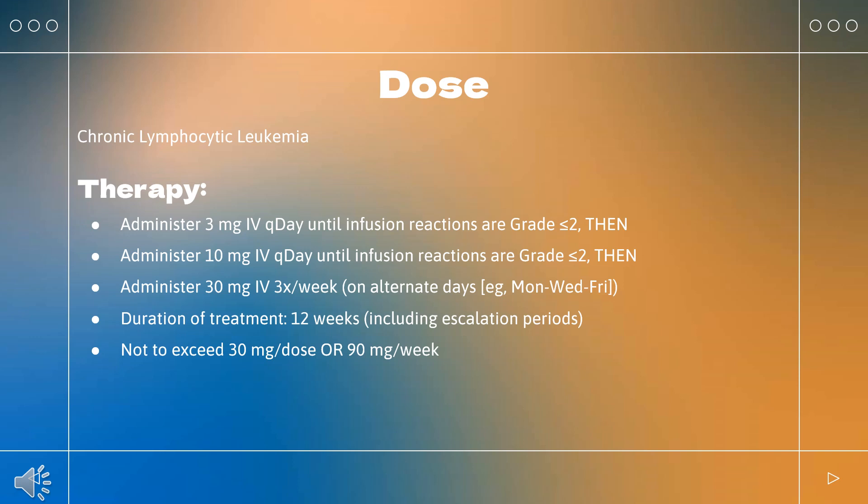How to use alemtuzumab — Chronic Lymphocytic Leukemia (Campath): Indicated as a single agent for treatment of B-cell chronic lymphocytic leukemia (BCLL). Gradually escalate to the maximum recommended single dose of 30 mg, typically over 3 to 7 days. Escalation strategy: administer 3 mg daily until infusion reactions are grade ≤2, then administer 10 mg daily until infusion reactions are grade ≤2, then administer 30 mg three times per week on alternate days, e.g., Monday/Wednesday/Friday. Duration of treatment is 12 weeks, including escalation periods. Not to exceed 30 mg per dose or 90 mg per week.